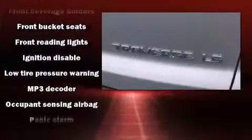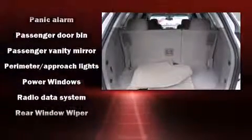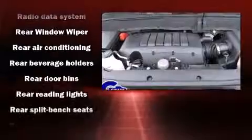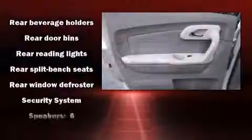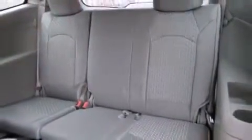Chevrolet ensures the safety and security of its passengers, with equipment such as dual front impact airbags, head curtain airbags, traction control, brake assist, a security system, OnStar, and four-wheel disc brakes with ABS. For added security, Dynamic Stability Control supplements the drivetrain.